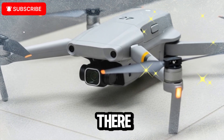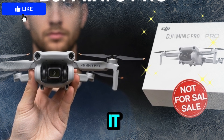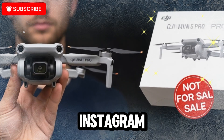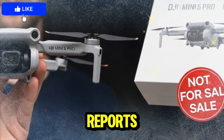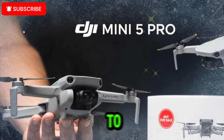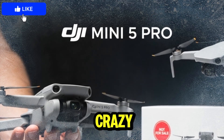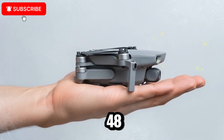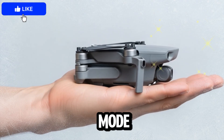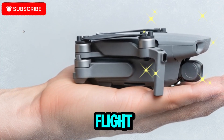It doesn't stop there. The gimbal is rumored to support true vertical shooting, making it perfect for TikTok, Instagram Reels, and YouTube Shorts. Reports also suggest gimbal rotation up to 225 degrees or even 330 degrees, unlocking crazy creative angles. On top of that, the Mini 5 Pro may come with a 48mm telephoto zoom mode, letting pilots switch from wide scenic landscapes to cinematic close-ups in a single flight.